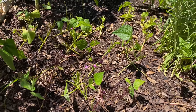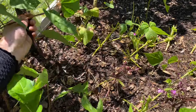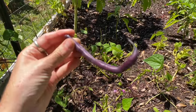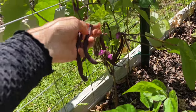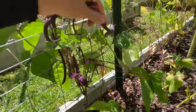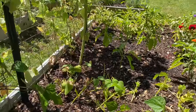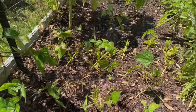Bush beans grow so quickly — they're such an easy, fun crop because they grow so fast. This purple one I haven't cut back yet because it's still producing. Bush beans are really, really fun and an easy crop, and I plan to keep this going as long as I possibly can.